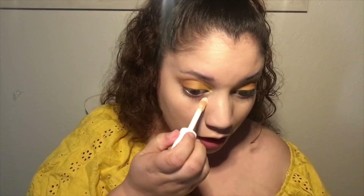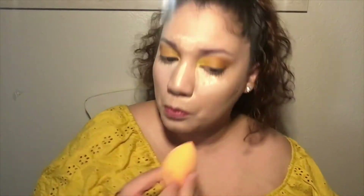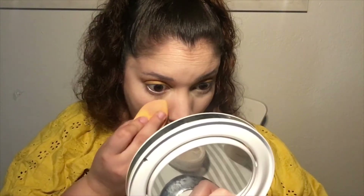Now we're gonna use concealers. I'm gonna use the elf Hydrating Camo Concealer first, and my Makeup Revolution Conceal and Hydrate Concealer, blending at the edges to make sure it's all blending perfectly. I'm just gonna set my under eye a little bit — I still have that glow.